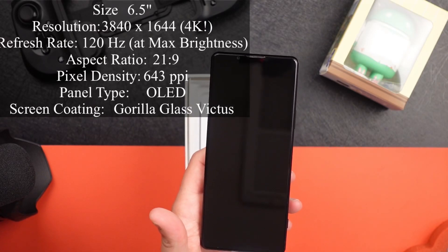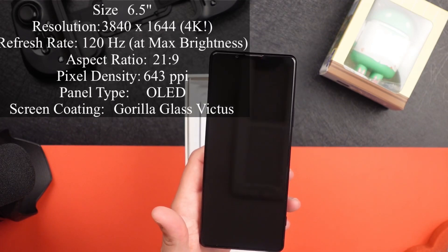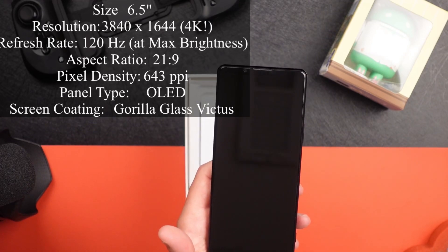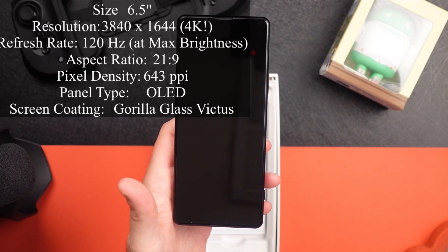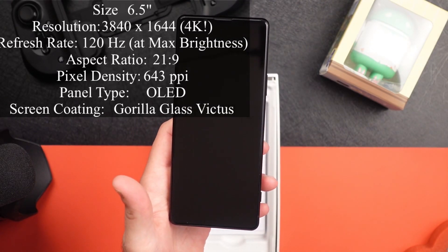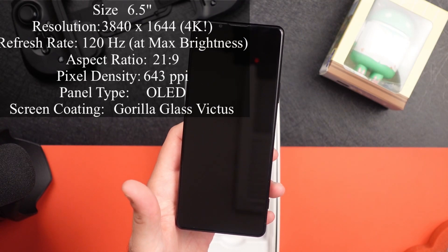This is a 6.5-inch, 3840 by 1644 pixel, 21 by 9 aspect ratio. It's a 4K display with 120 hertz refresh rate and 643 ppi.